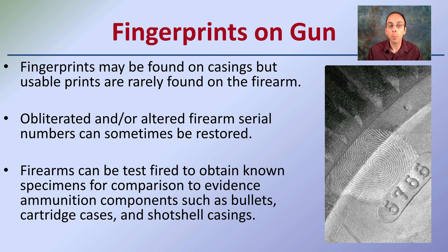Obliterated or altered firearm serial numbers can sometimes be restored, which identifies the gun as unique. Firearms can also be test fired to obtain known specimens for comparison to evidence — ammunition components such as bullets, cartridge cases, and shot shell casings. So again, you have a lot to gain beyond just the physical firearm itself.